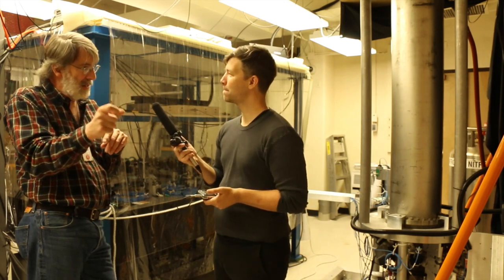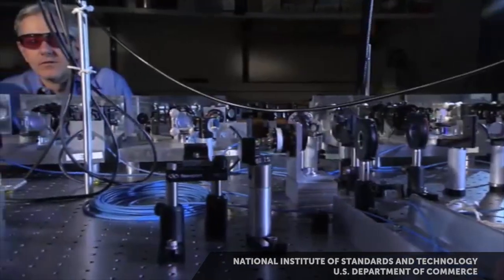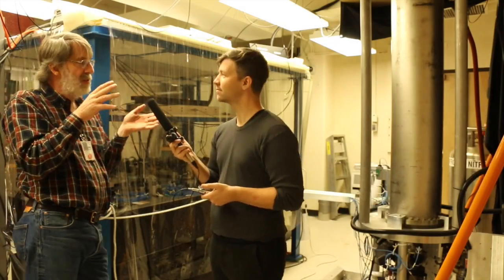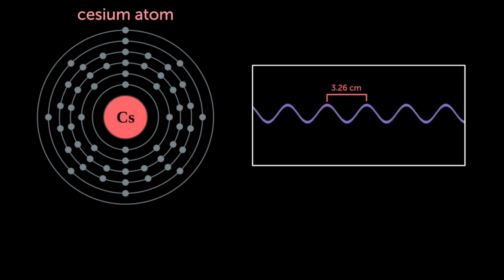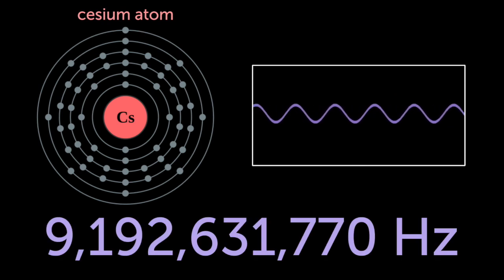We measure the length of a second, but we don't tell you which second is which. The new clock is three times more accurate than the previous NIST standard, NIST F1. In the international system of units, the second is defined as the energy splitting between two states in a cesium atom. And for cesium, that splitting is, by definition in the SI system, 9,192,631,770 hertz, or cycles per second.